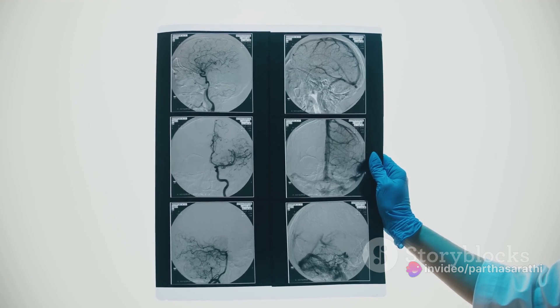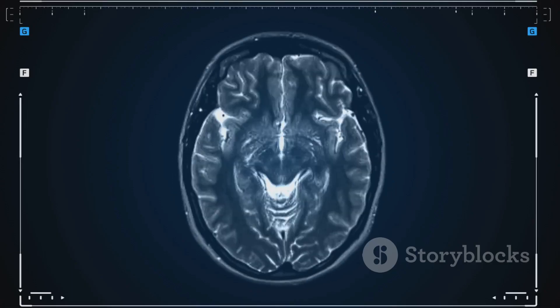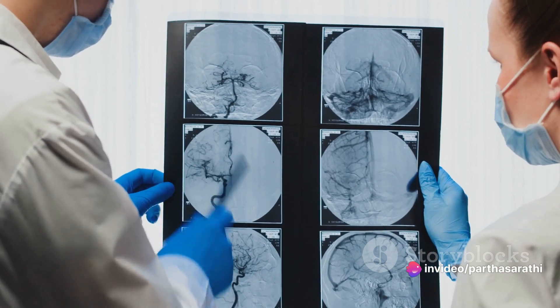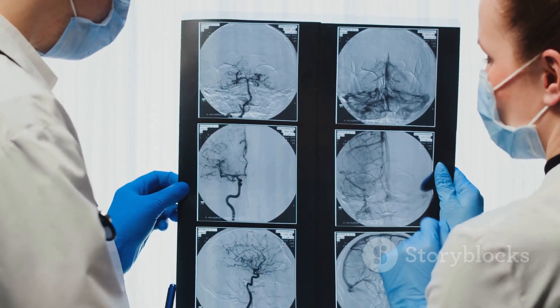Our journey begins with understanding what an MRI venogram is. It's a non-invasive imaging technique that offers a peek into the intricate network of veins. Thanks to magnetic resonance imaging, or MRI, we can now diagnose and comprehend various medical conditions like never before.